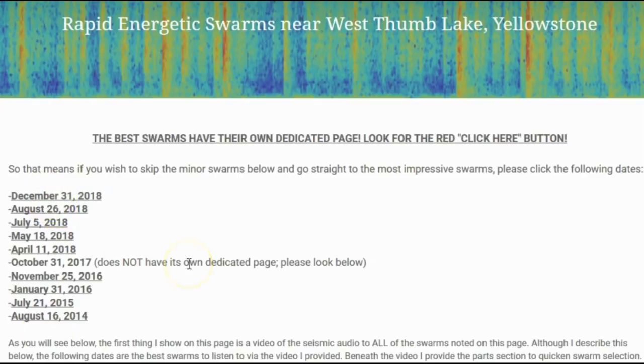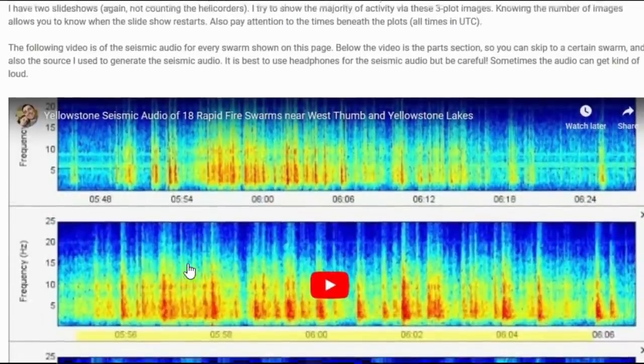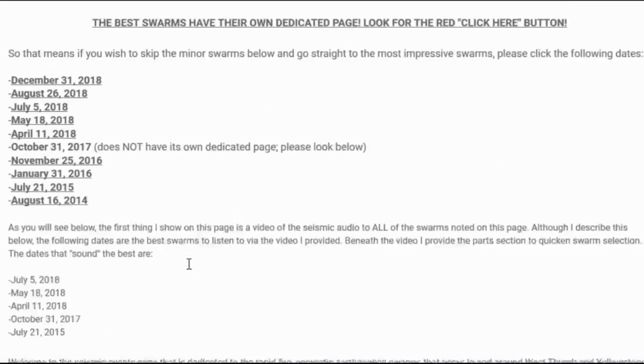I am finally done with this page and just touching it up since there are a few typos here and there. Feel free to come check it out — it also contains my seismic audio video that shows you what all 18 of these swarms actually sounded like. I will leave a link to that in the description box below.